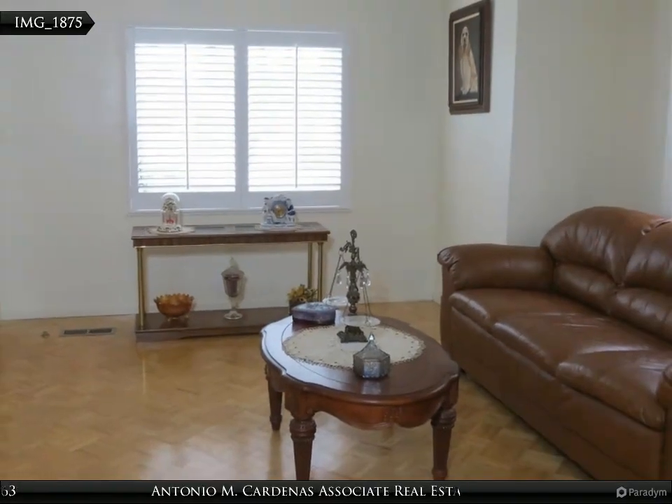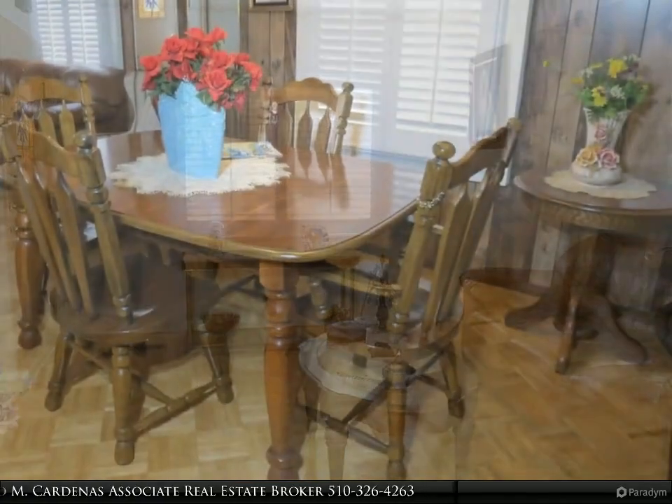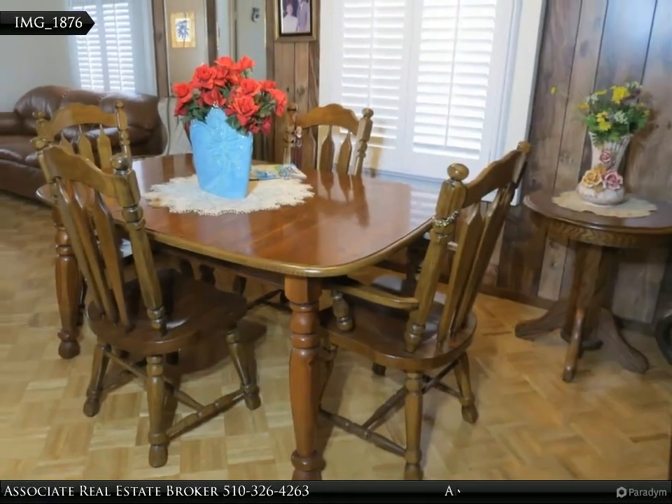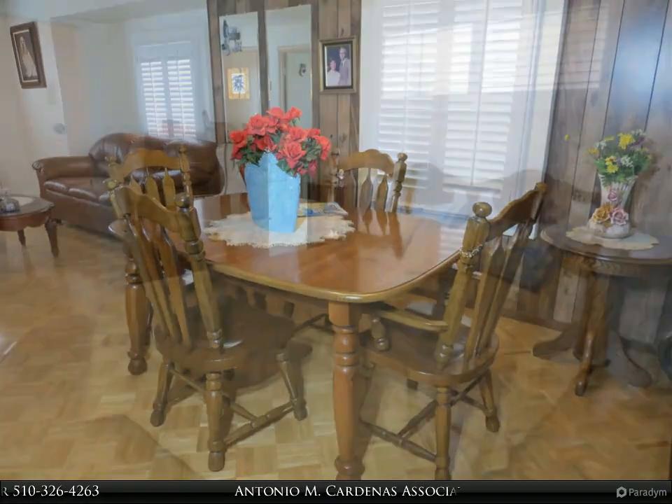Very low-maintenance front and back. Several fruit trees and a convenient location near San Leandro BART and downtown. Just listed and ready for a new owner — don't miss this great opportunity.